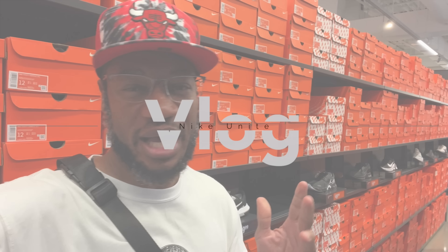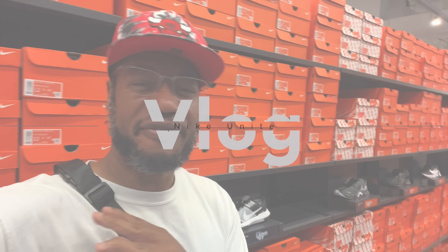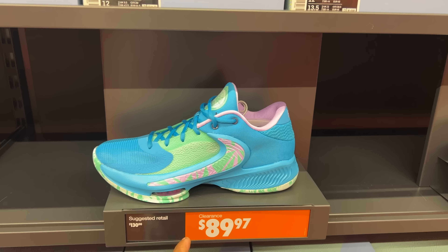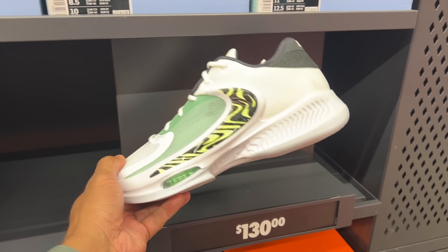I'm in the Nike Unite store at Waterfall Lakes — been here a few times, I think it's my first time this year. I found a ton of basketball shoes. They got the Greek Freak Fours for $89.97 — I like that colorway. They also got another Zoom Freak Four for $130.